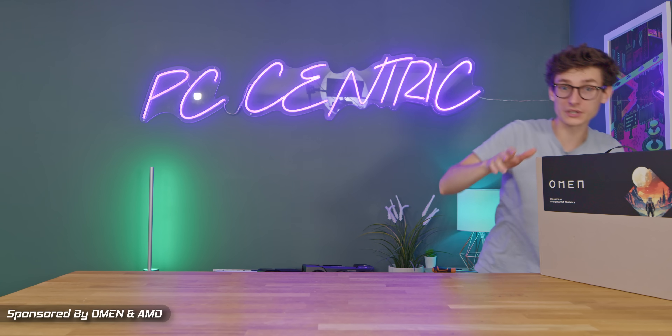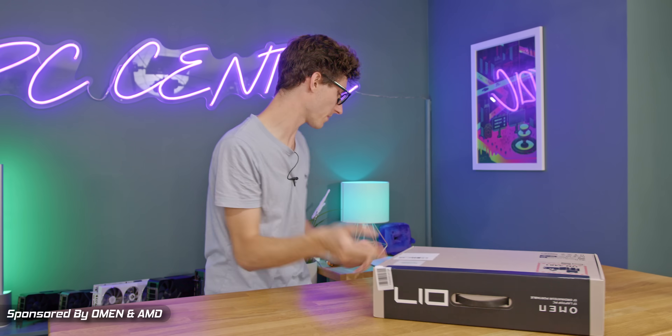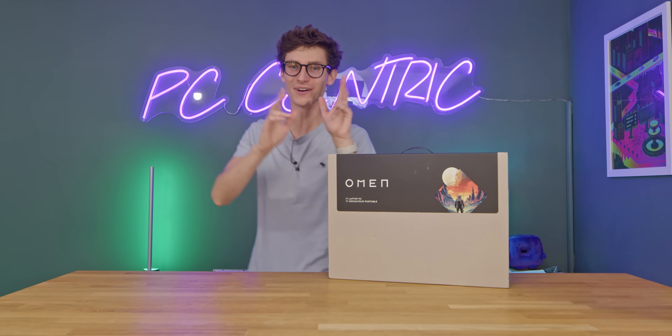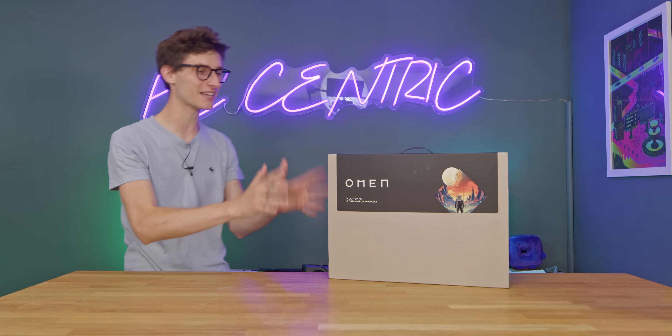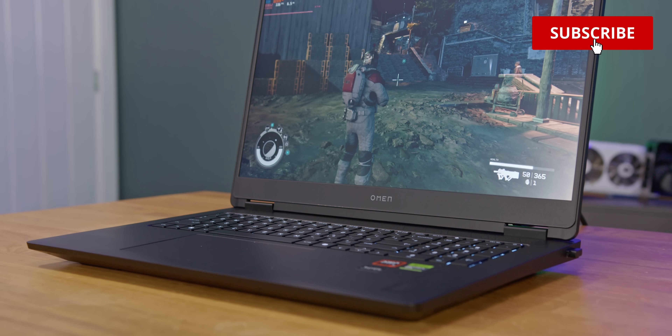Ladies and gentlemen, if you want to get into PC gaming and not trip over and break everything, then you're in the right place because in this video I promise we're going to be a lot more careful. We're going to be looking at this — it is the brand new Omen 17. This video has been sponsored by Omen and AMD.